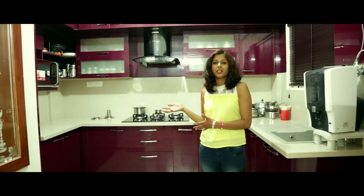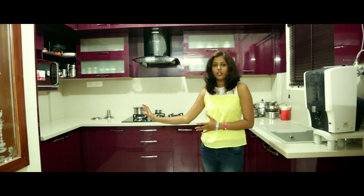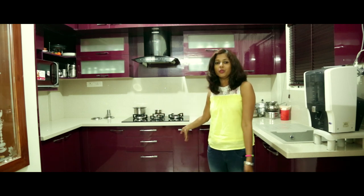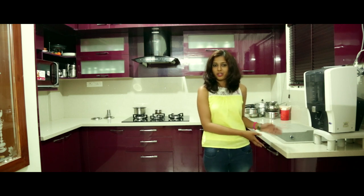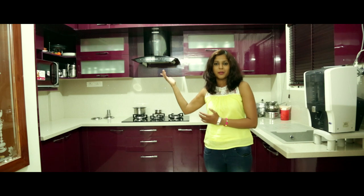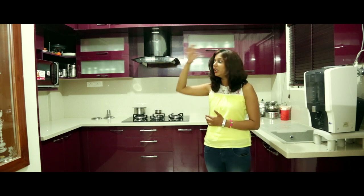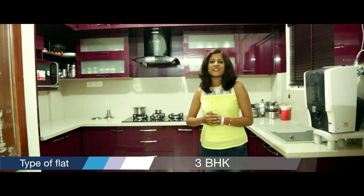We have used a blackcurrant laminate, a high-glossy laminate in the kitchen that adds to the look. Here under the tall unit we have two tandem boxes, open shelves, a cutlery unit, water pullout, D-tray, dustbin, and detergent holder. On top you can see we have top-lift cabinets on either side of the chimney with frosted glass. We have an open shelf in the corner, a microwave unit, and a loft on top.